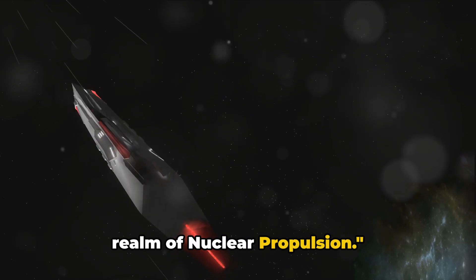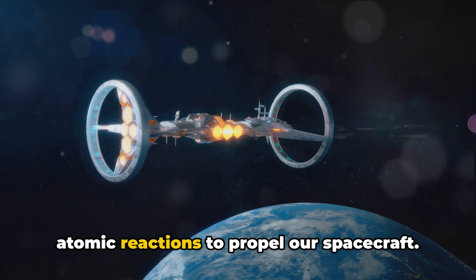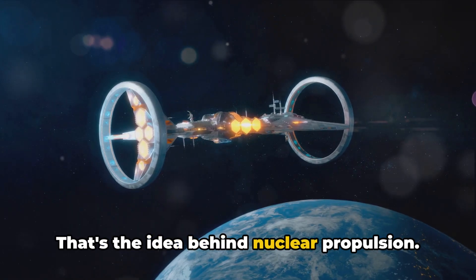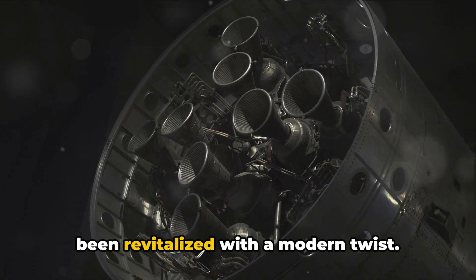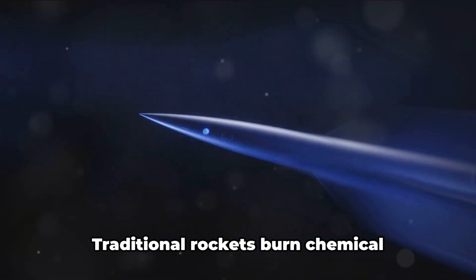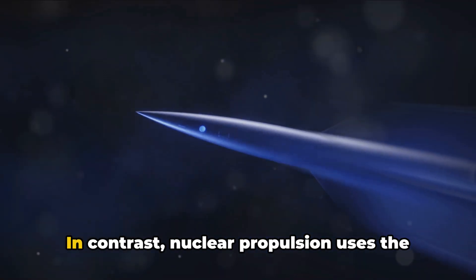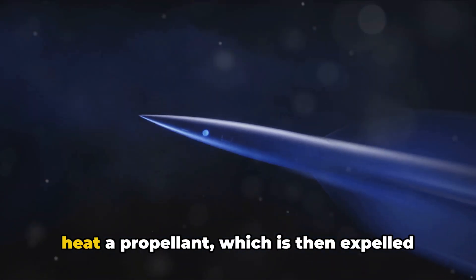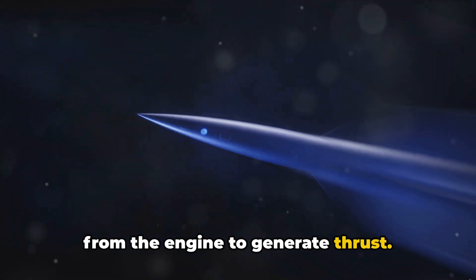At number eight, we venture into the realm of nuclear propulsion. Imagine harnessing the immense energy of atomic reactions to propel our spacecraft. That's the idea behind nuclear propulsion. This technology, though decades old, has been revitalised with a modern twist. Traditional rockets burn chemical propellants to produce thrust. In contrast, nuclear propulsion uses the heat generated from nuclear reactions to heat a propellant, which is then expelled from the engine to generate thrust.